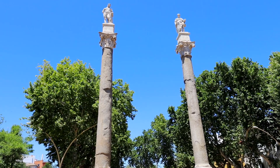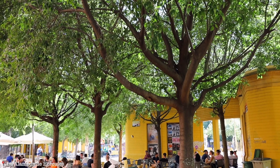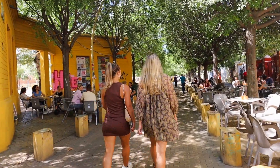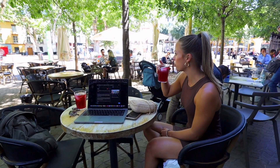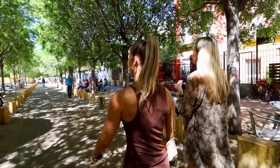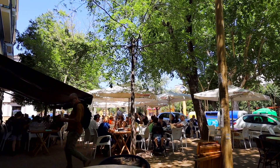First up we have La Alameda de Hercules, one of my all-time favorite parts of Sevilla. I lived about five minutes from here when I was studying abroad and I was here almost every single day eating tapas, having drinks with friends, or just hanging out outside. Whether you want to grab a bite to eat or go to a club, Alameda has it all.